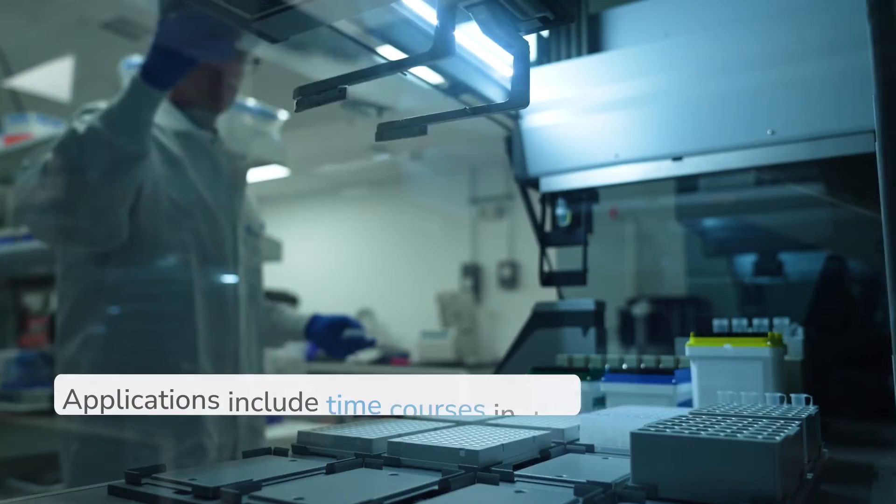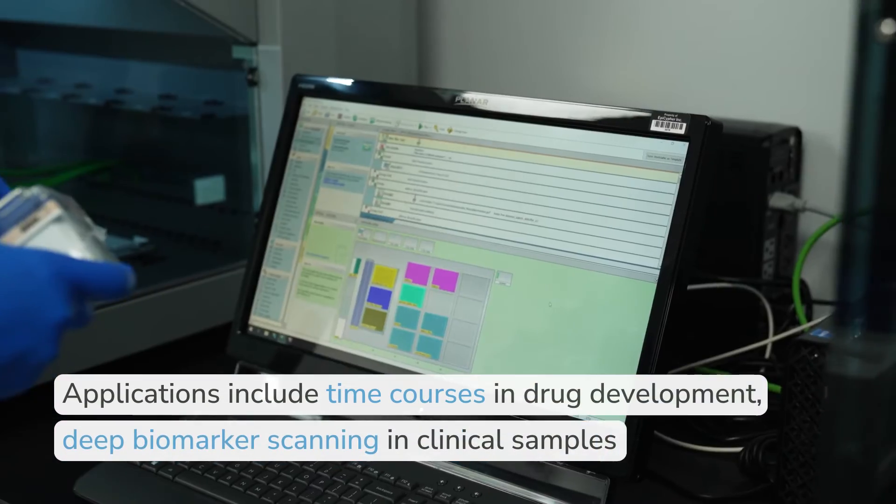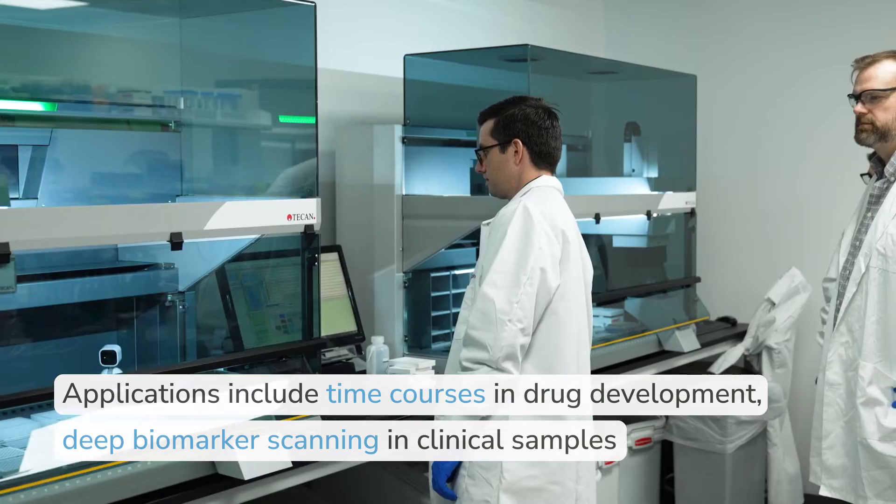Now we can use it in drug development programs where you can do time courses, deep biomarker scanning in clinical samples, and really the applications are endless.